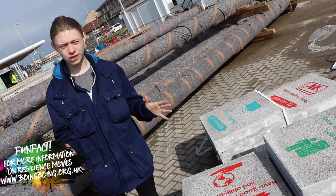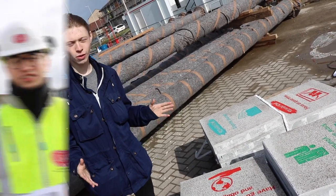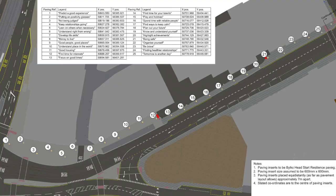Here they are — our 42 Resilience Moves on concrete slabs, ready to be laid tomorrow on Talbot Road. We are here with James from John Cesc and some contractors who are responsible for laying the pathway over the coming days. From the diagram here, there's a range from 1 to 25 and it goes all the way up to 42.